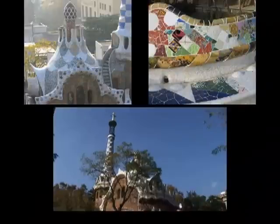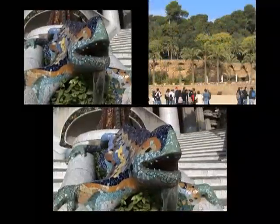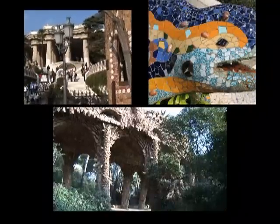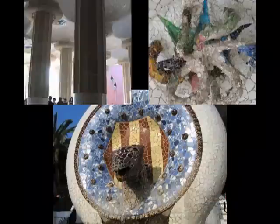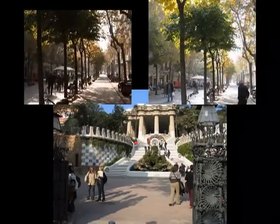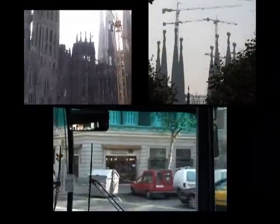Parc Guell was going to be a large housing development, but it went bankrupt and instead we're left with this park pavilion and its ceramic dragon that guards the pavilion, a famous fountain, arcades, multi-colored mosaic tile benches, and beautiful landscaping. It's a little bit out of the way, but you can get here by public bus and it's well worth the effort. Spend at least half an hour, then carry on by public bus to Gaudi's greatest masterpiece — the cathedral called Sagrada Familia.